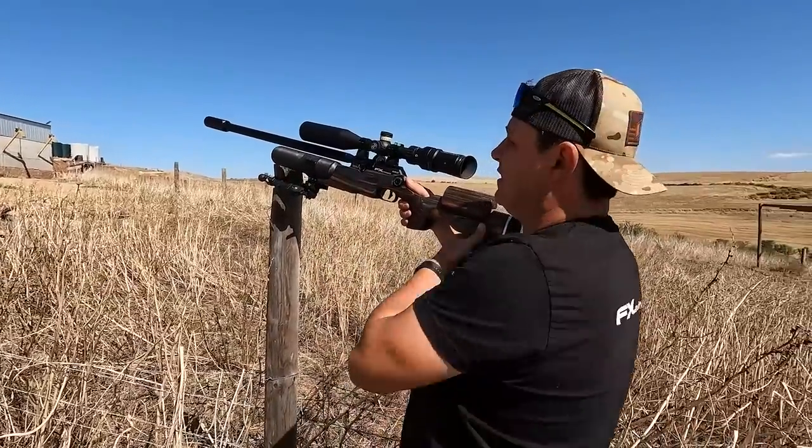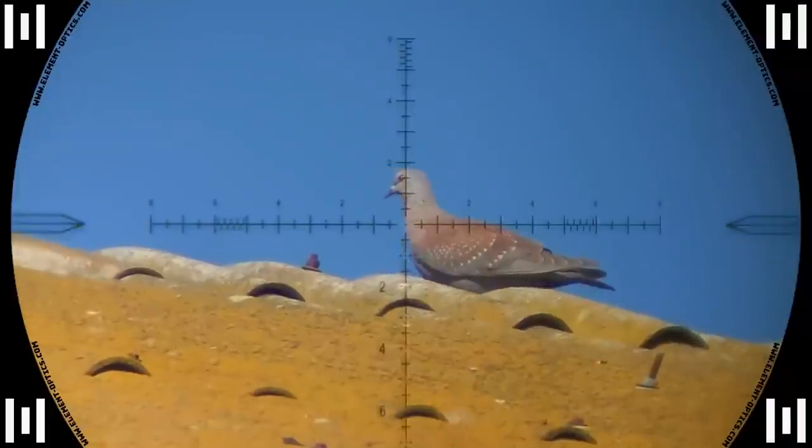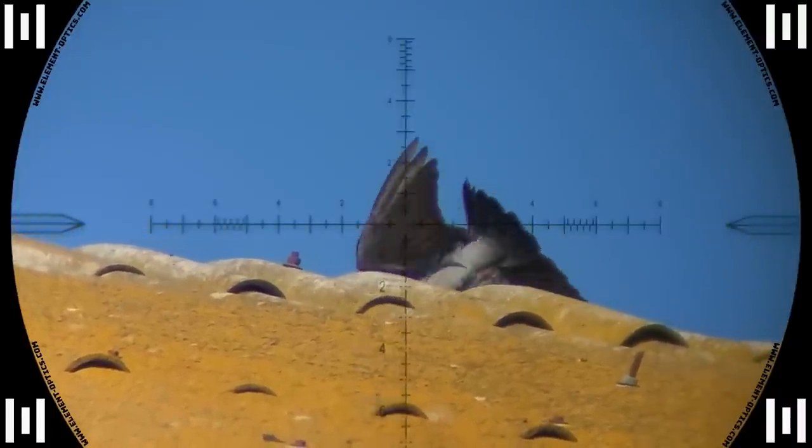Down he goes — 33 meters. I could pretty much hold dead on, and just look at that strong wind coming over the roof there.